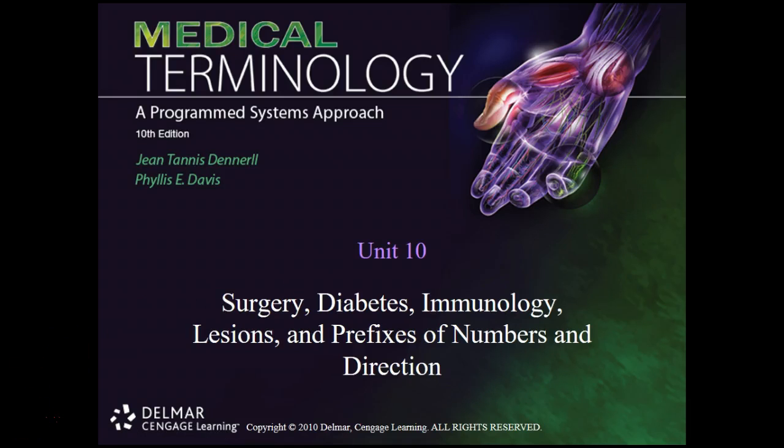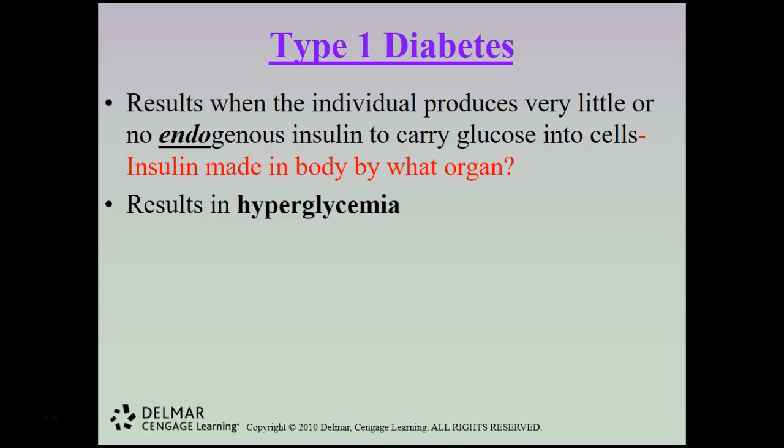We're going to start chapter one with type 1 diabetes. Type 1 diabetes results when the individual produces very little or no endogenous insulin to carry glucose into the cells. The organ that produces insulin is the pancreas.